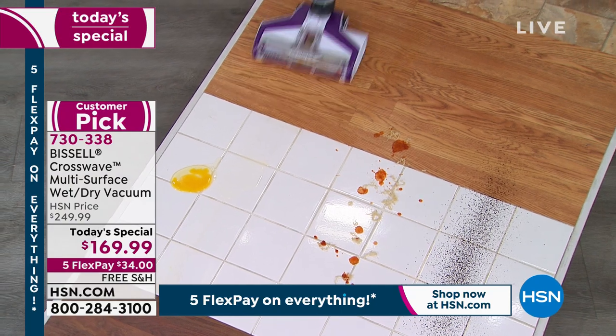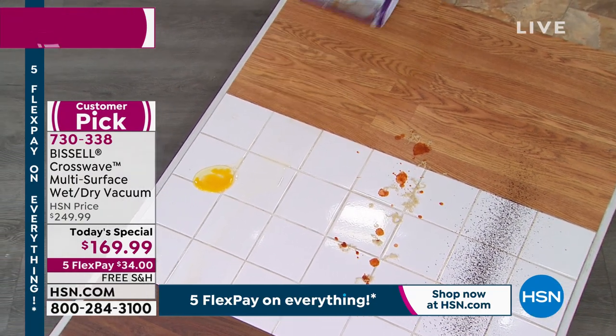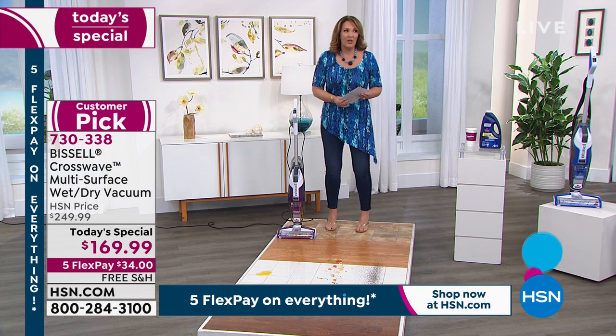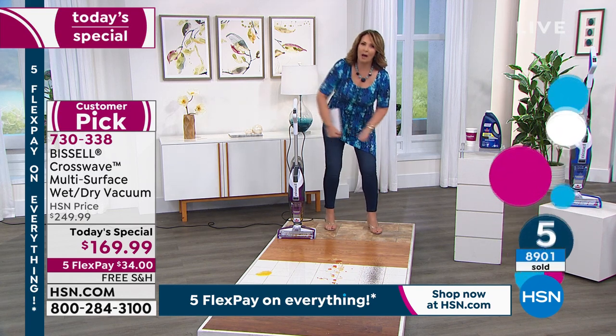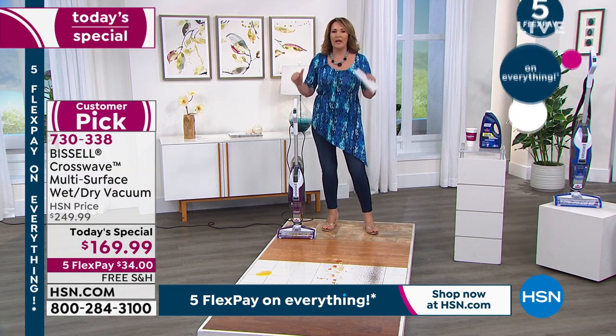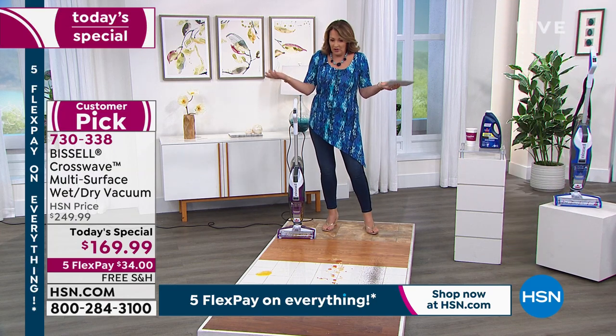I have a bad back. Mopping, if you have a bad back, is probably one of the worst things for your back — just think of the position when you're mopping. This is the easiest way to do floors because it's effortless.